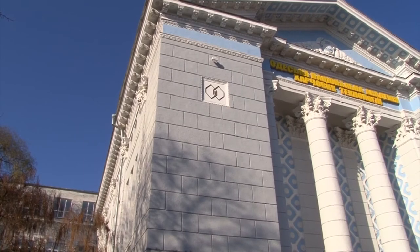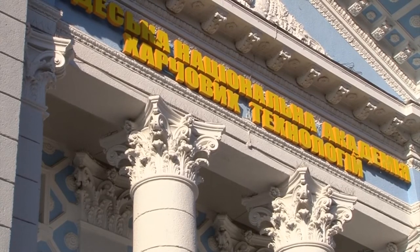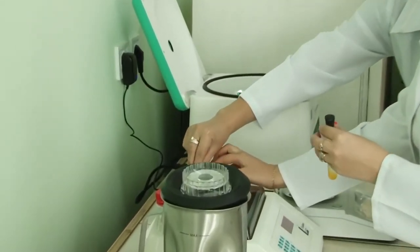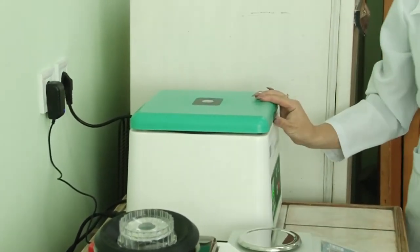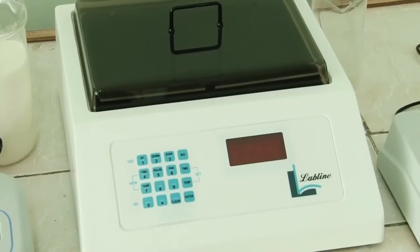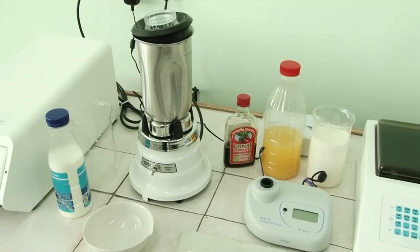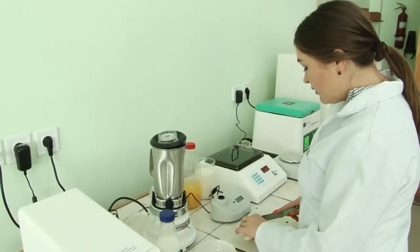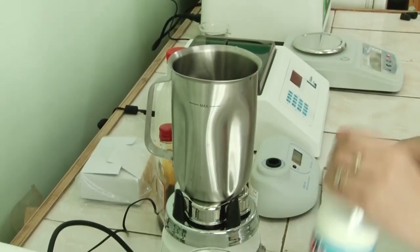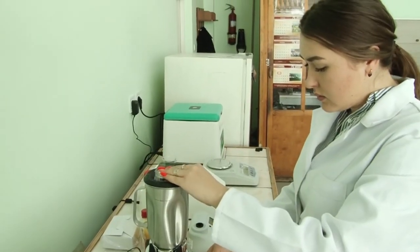Odessa National Academy of Food Technologies is a leading higher educational institution in Ukraine. The Department of Milk, Oil, Fat Products and Beauty Industry trains masters within the educational program of quality control and safety in the food industry, implemented as part of the Erasmus Plus project. Thanks to fruitful cooperation with the Ag Lab project managers, the latest equipment for quality control and food safety was purchased for the department, significantly expanding the scope of scientific research.